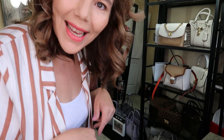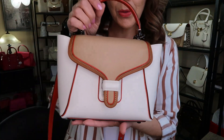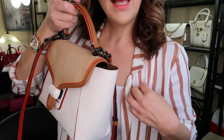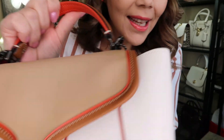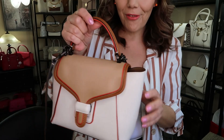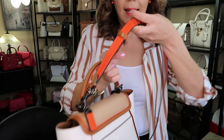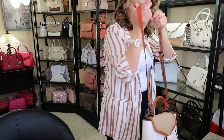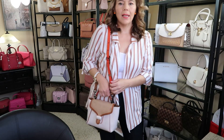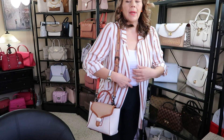Now let's get into the beautiful Coach Courier 23. I went with an orange-brownie theme because the bag has some very interesting details that kind of match my earrings. The strap is two-tone — you can wear it as an orange strap or in the brown tanny color strap.